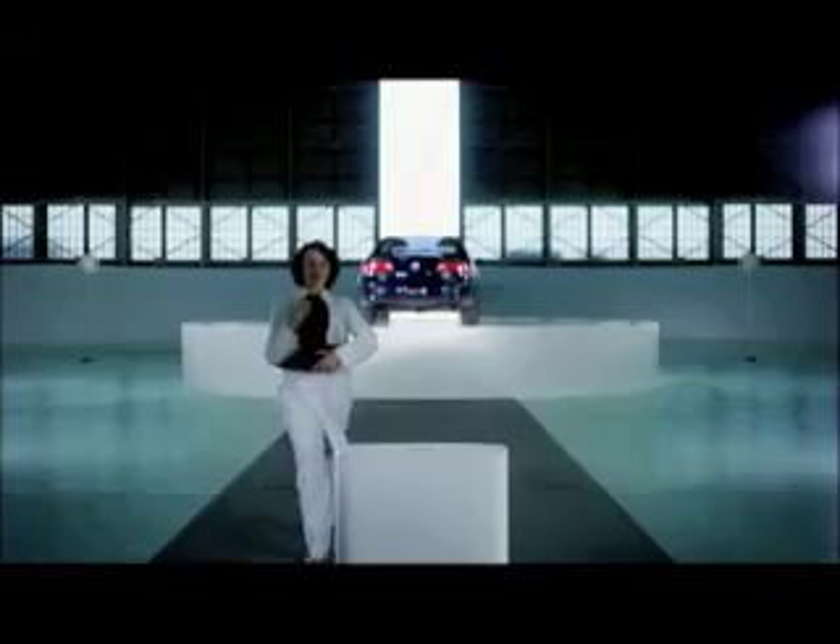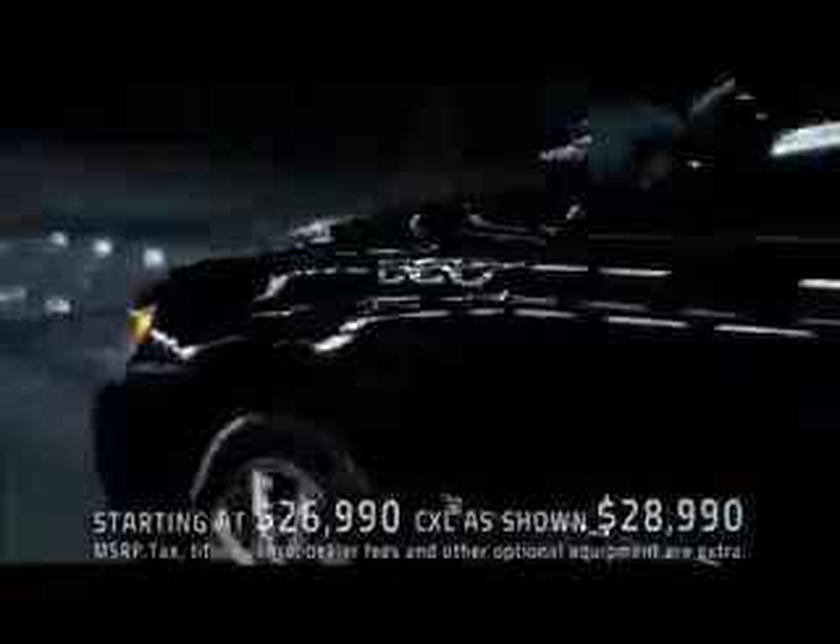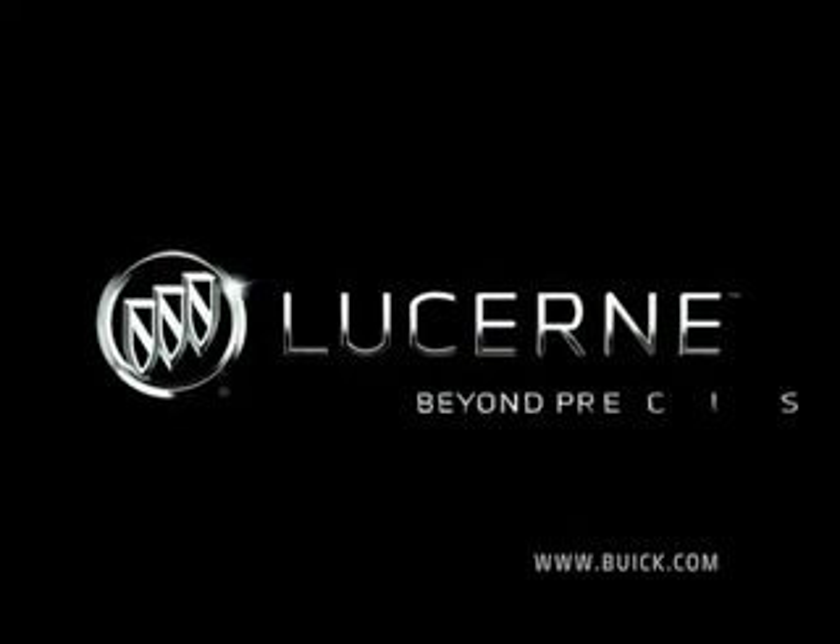Don't worry, Mr. Aachenhead. There are plenty of other car companies that still need your help. Introducing the all-new, quiet-tuned Buick Lucerne. Beyond precision.